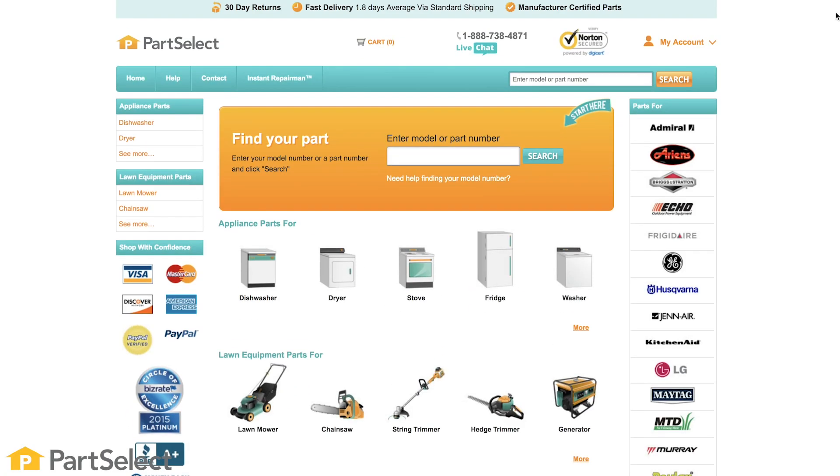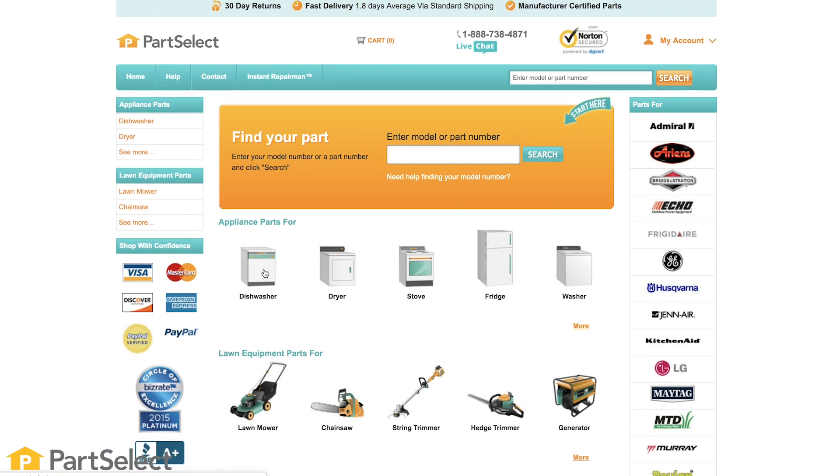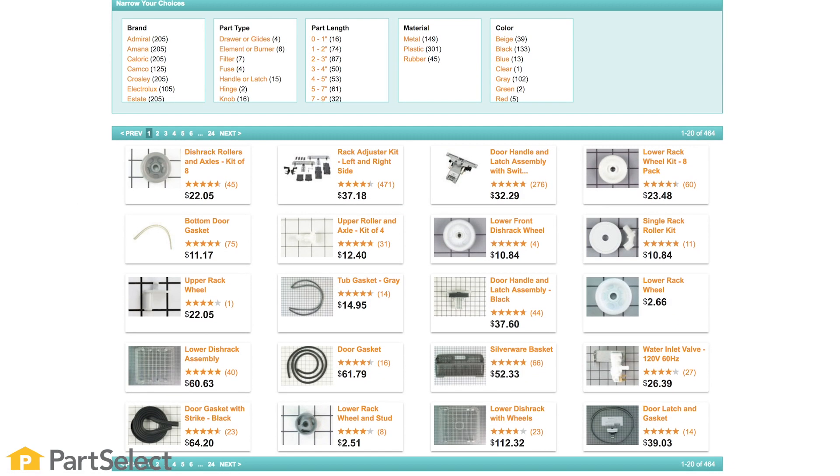Need help with anything else around your home? Search our channel for thousands of helpful videos that will walk you through your home repairs. For more information or the parts needed for these repairs, don't forget to check out PartSelect.com. Thank you so much for watching and remember to subscribe.